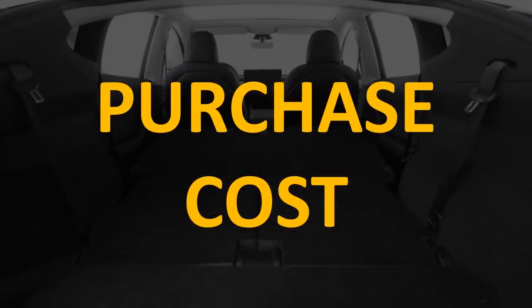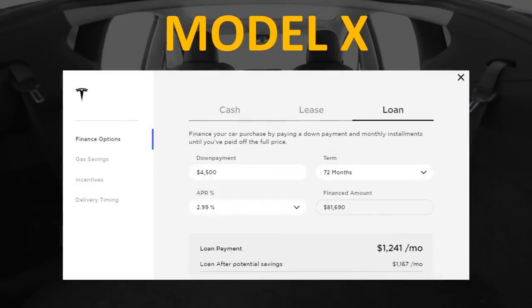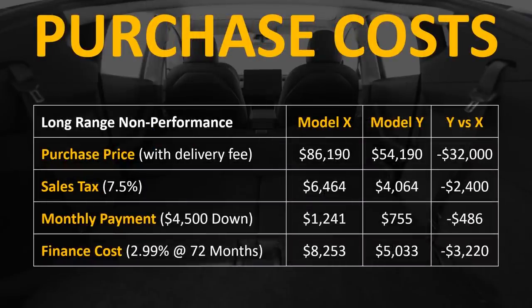Let's start with the purchase cost of the two vehicles. If you go to the Tesla Model Y order page and click on the loan details, you'll see that with a $4,500 down payment and a 72-month loan at 2.99% interest, you will pay around $755 a month. With that same down payment, loan term, and APR, the Model X long range would be $1,241 per month. Based on purchase costs for the long range version of both vehicles, the Model Y is $32,000 cheaper.